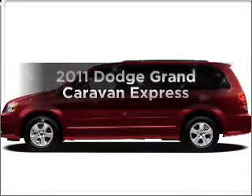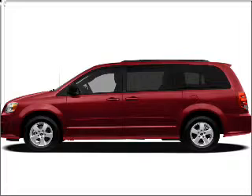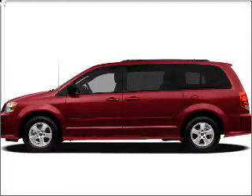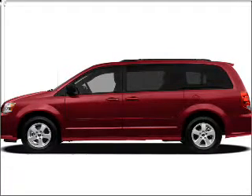Get noticed in this 2011 Dodge Grand Caravan. Everything you need under one roof with this great vehicle. With a solid six-cylinder engine that responds smoothly to its automatic transmission, the anti-lock braking system will keep you safe on the road.